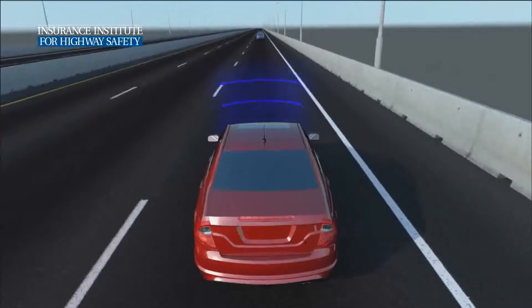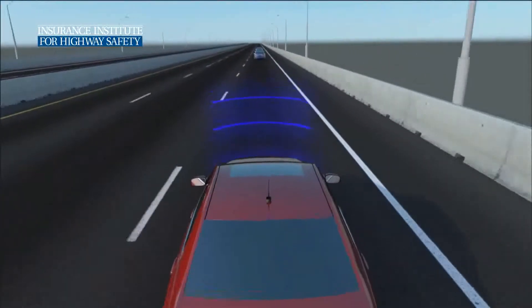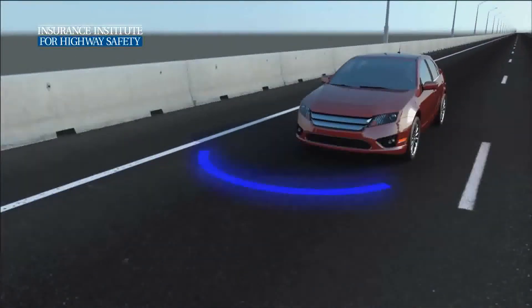Forward collision warning and autonomous braking systems monitor traffic in front of a vehicle and warn the driver of a potential collision. Sensors determine the distance and relative speed between vehicles.